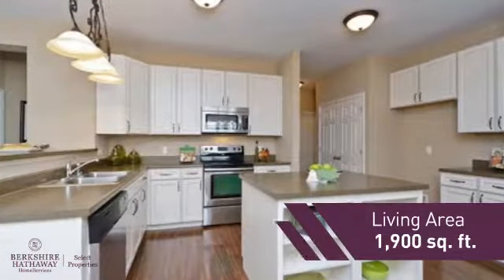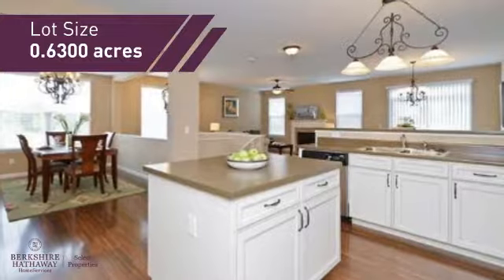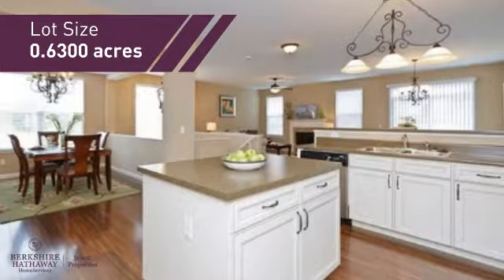Featuring over 1,800 square feet of space, this home gives you a spacious layout to play host or kick back and relax after a long day.